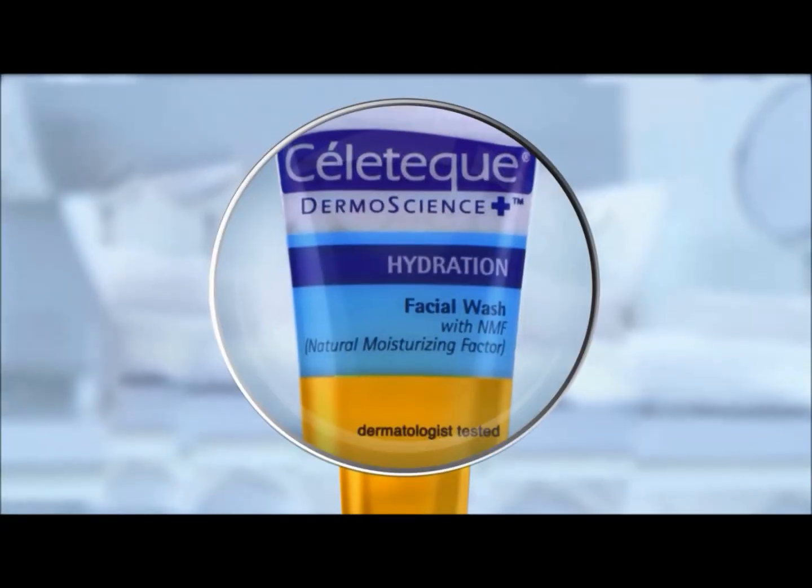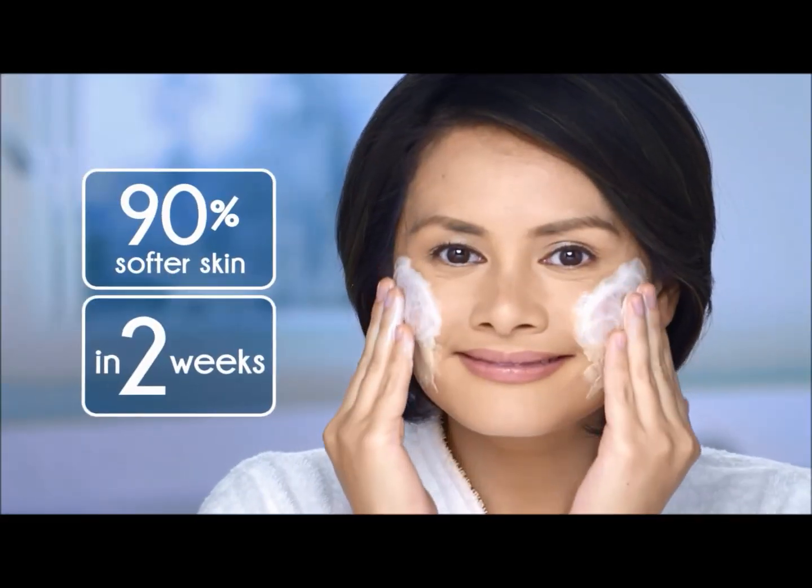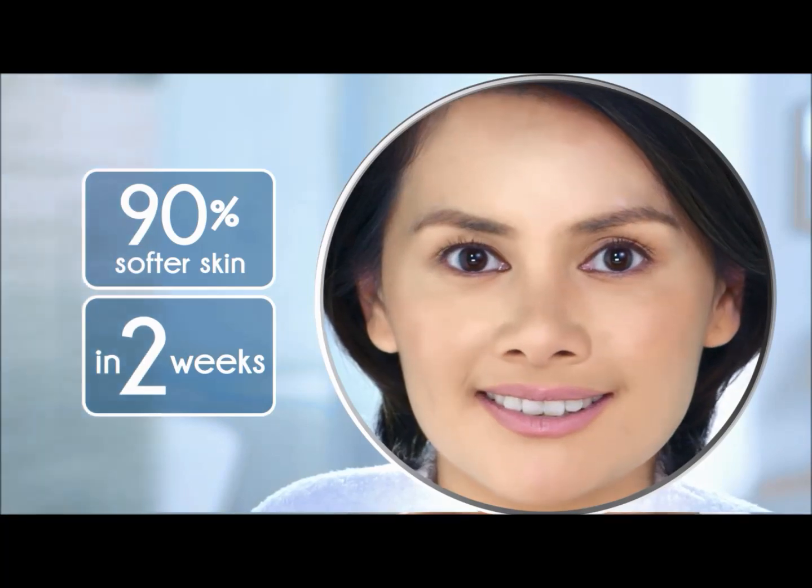Want softer skin? Try Celotec Hydration Facial Wash for 90% softer skin in two weeks. Try it. Love it.